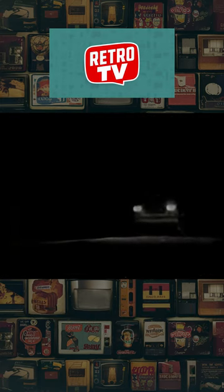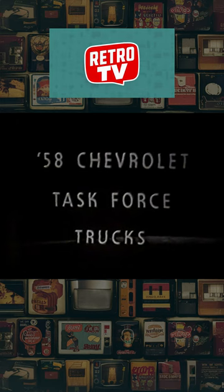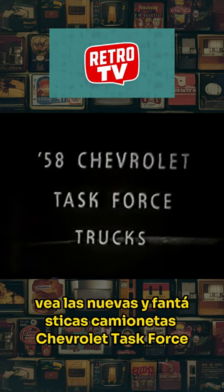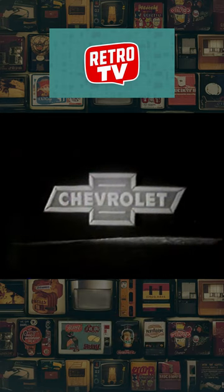Task Force trucks for '58 — trucks with a broad-shouldered look. See the great new Chevrolet Task Force trucks now at your authorized Chevrolet dealer.